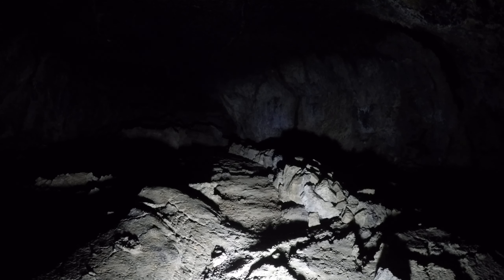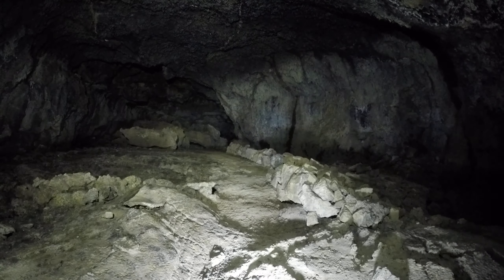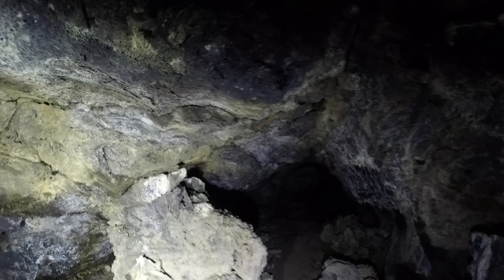I'm in May's Cave, Lava Beds National Monument. It's November 8th, 2016. I just signed in at the cave registry. I've never been in this cave before and I don't have a map of the cave, but there are trails, so I'm basically going to stick to the trails here.